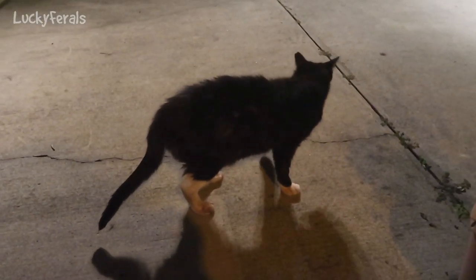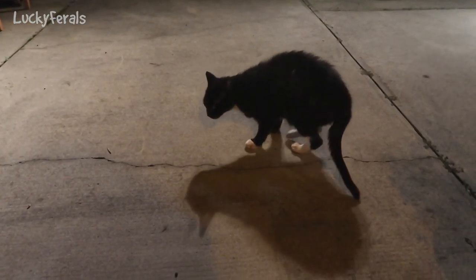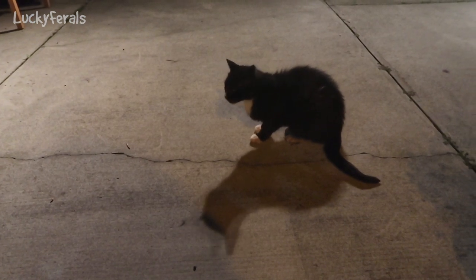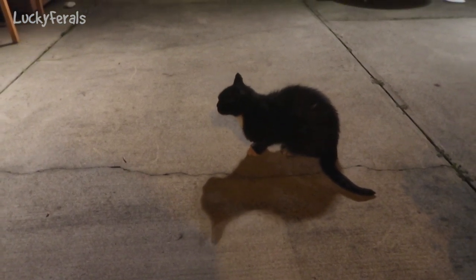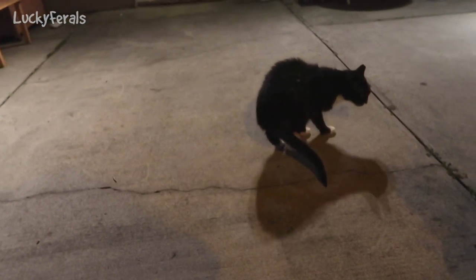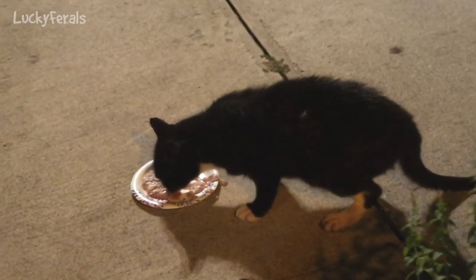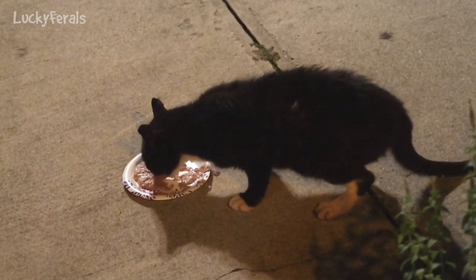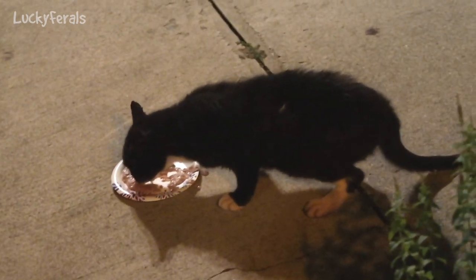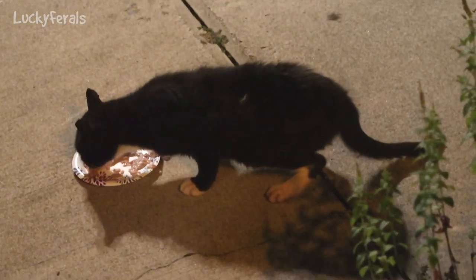It's 9:15pm. Hydrox just ate half a can of cat food and I'm going to give him the other half because he's still hungry. It looks like there was just a possum in the feeder that ran away. Okay Hydrox, I'm going to give you food. And there he goes - he went straight for the food. That'll be a full can: 5.5 ounces of food with additional water mixed in, and I also gave him some herbs.